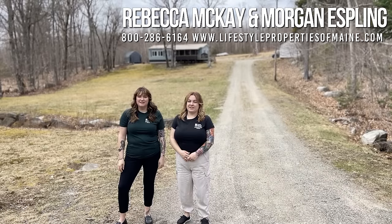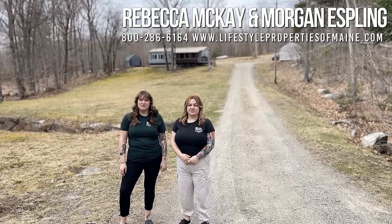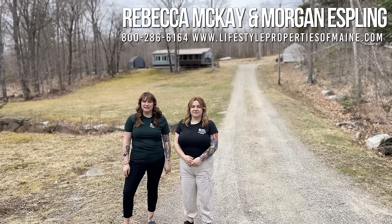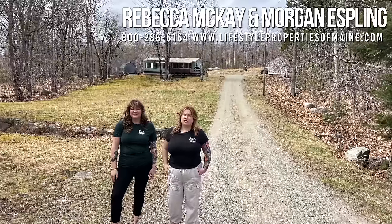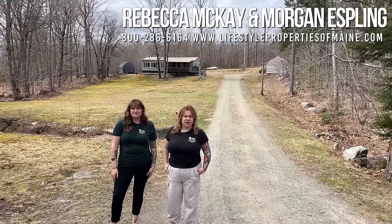Hi, this is Rebecca McKay and Morgan Esplink with United Country Lifestyle Properties of Maine. Today we're at 161 Stanhope Mill Road in Lincoln. This is a three-bedroom, one-bathroom double-wide built in 1981 on 16.1 acres. Let's walk up the driveway and take a look.